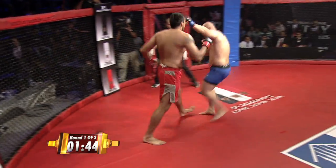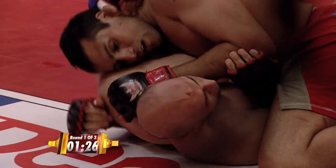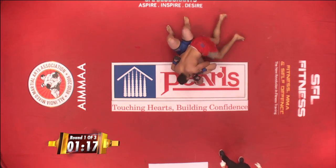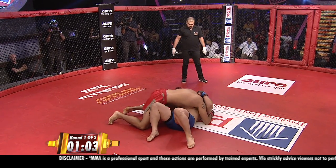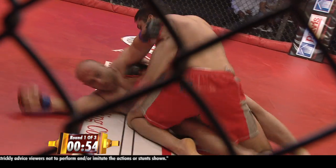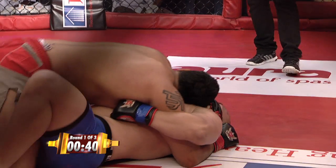Jaideep looking for the clinch, looking to land some good knees. Big knee and left hand — he's got him hurt! Ali looking to shoot again. It looked like he was hurt after that knee and the left hand. Looking for a guillotine of his own. Ali Reza is cut on the top of his head. Inside control is Jaideep Singh. If I was Jaideep, I would just stand right back up — he's got a significant height and reach advantage over his opponent Ali. 40 seconds remaining in round number one.